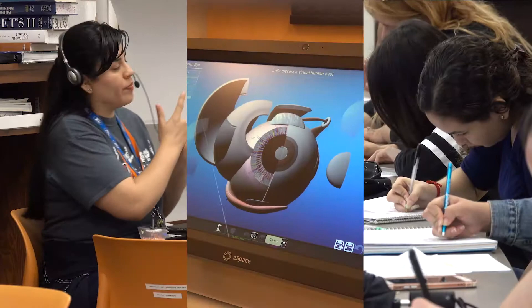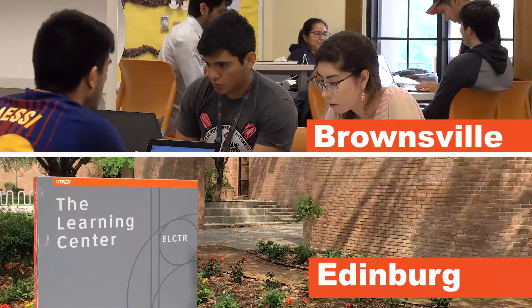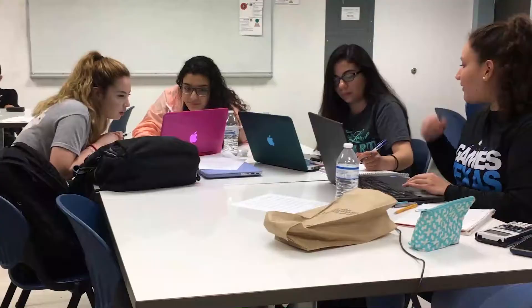How are they all connected? They're all part of the Learning Center at the University of Texas Rio Grande Valley. We don't want it just to be a tutoring place — we want it to be a place of learning. Unfortunately, many students don't know it's a place at all.